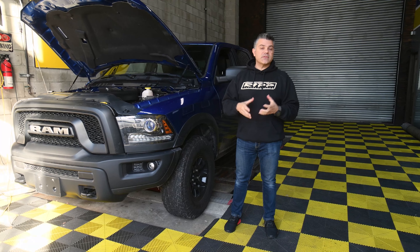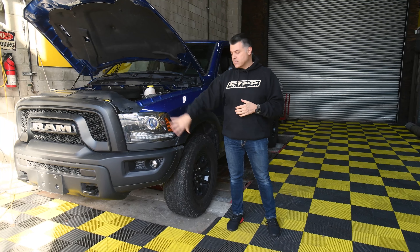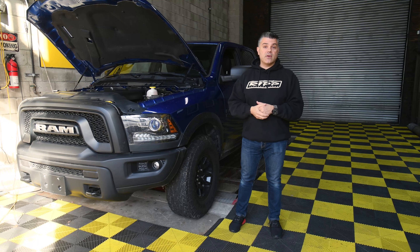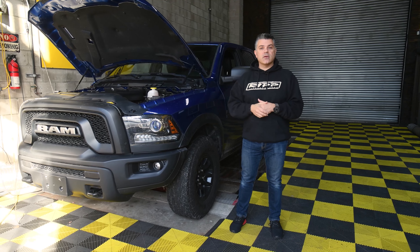The Rebel is a very special vehicle because it comes with some off-road stuff — some skid plates. It's cosmetically catered a little bit nicer with some nicer bumpers and skid plates. This one happens to have air suspension which goes up and down, comes with 33s, which is pretty cool. And again, the 392 gearing gives you the ability to run a larger tire quicker.